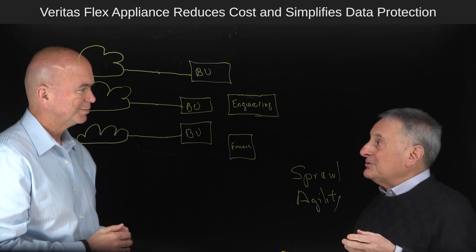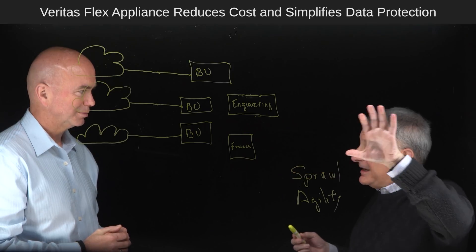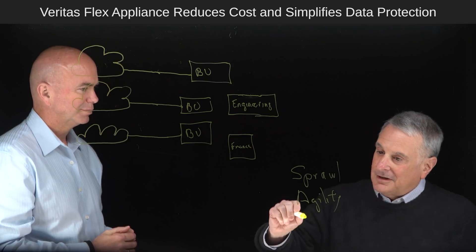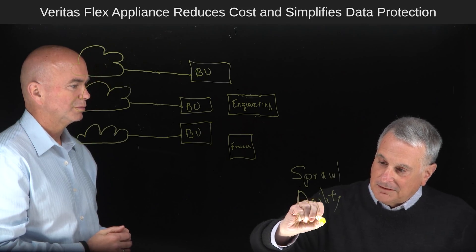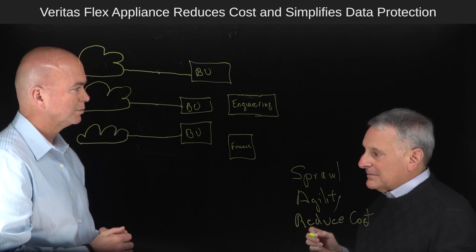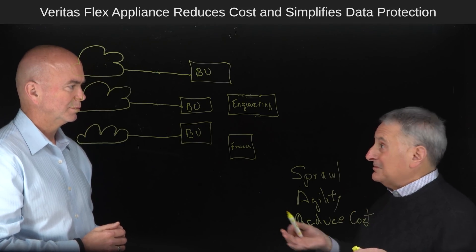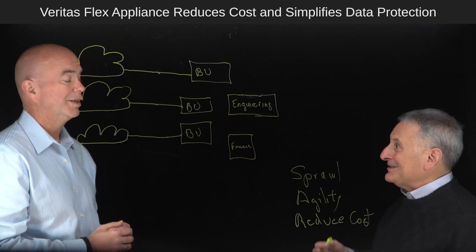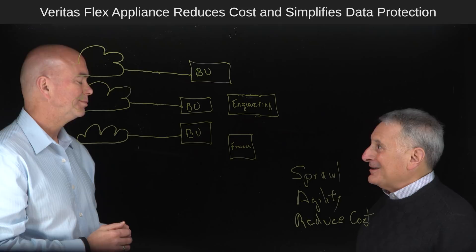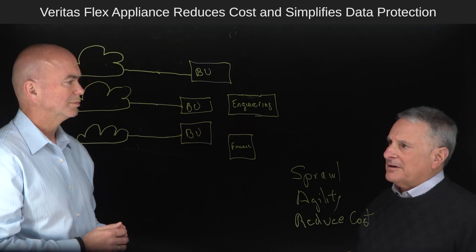Another thing is they needed to reduce costs. The sprawl is increasing costs because you're taking up a lot of rack space, which is one of the most valuable real estates in the company. Another thing they were doing to reduce costs is moving to the cloud — that's very agile too. You just pull out your credit card, you create a deployment, you're done. So you've got this whole sprawl of data protection environments around the company.